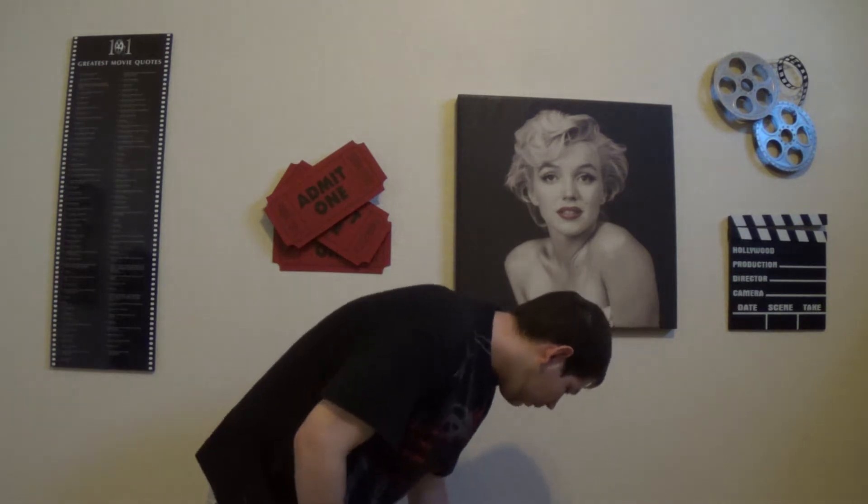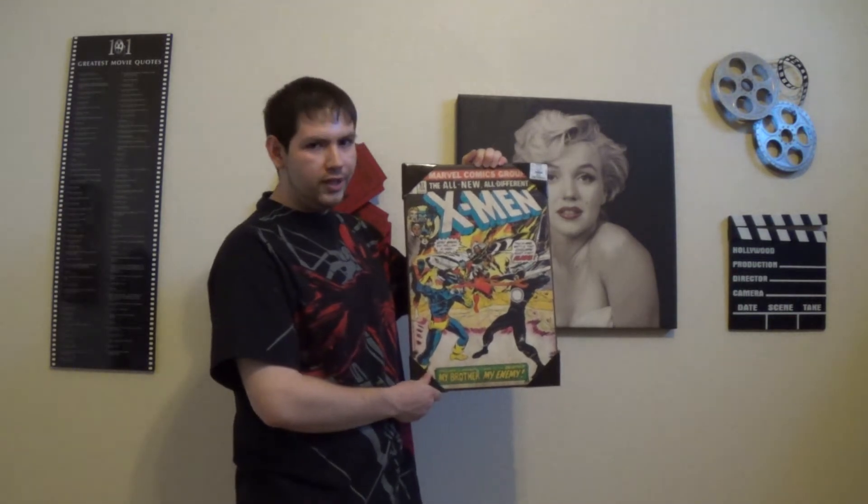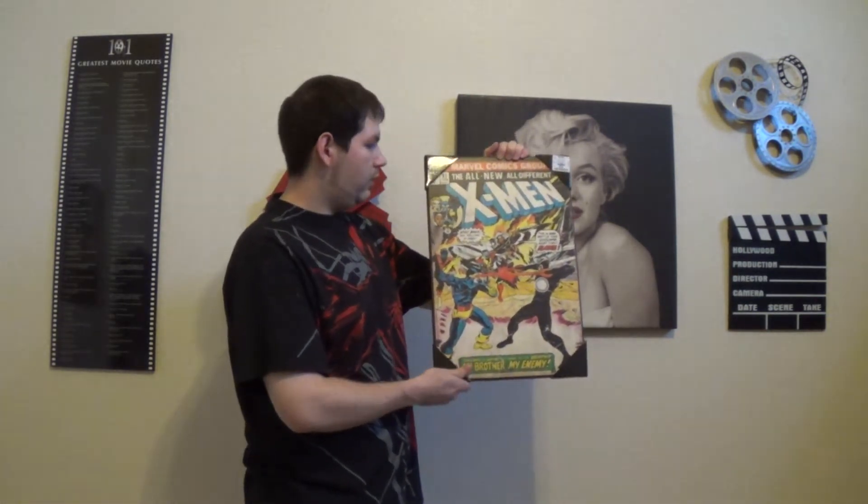I'll go ahead and show them to you. The first one is X-Men number 97 wall poster. These are made out of composite wood, so these are pretty awesome and made pretty well for something like this.